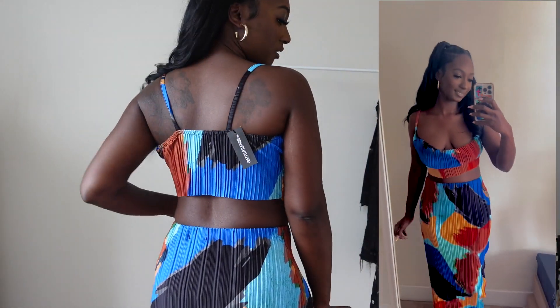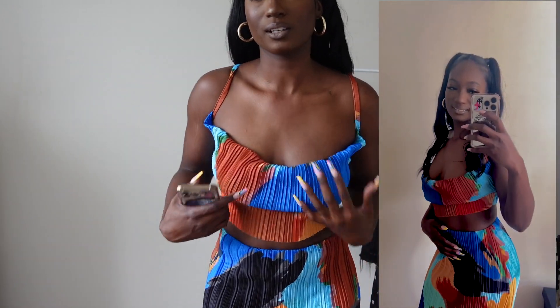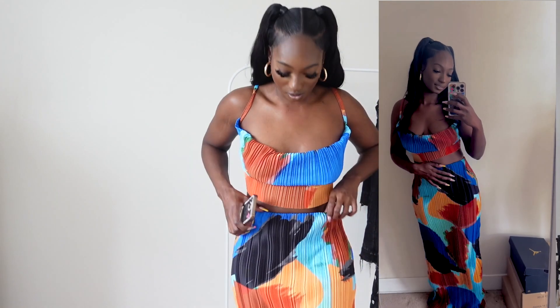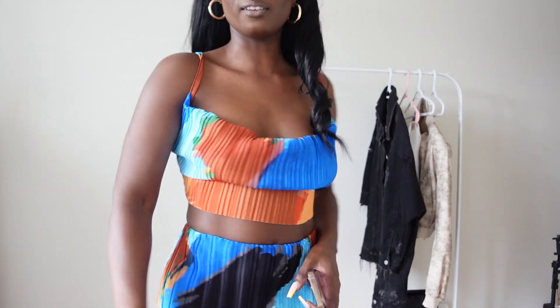This is the back — it's covered. You can definitely wear a strapless bra to keep them up, because if I bend down, you can kind of see everything. But the skirt's really cute. It goes all the way down to the floor. Definitely have to wear heels. This is super cute for vacation. Love this.